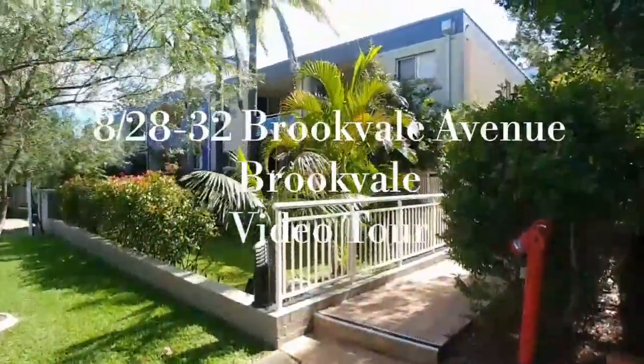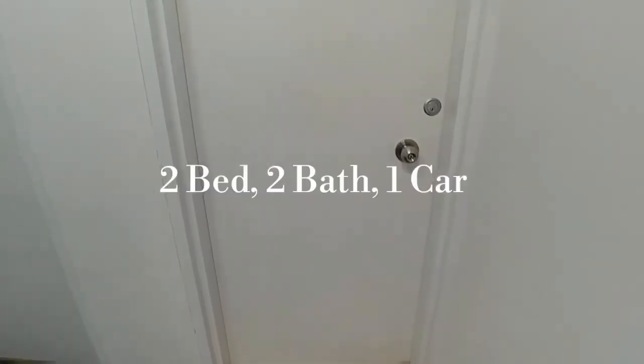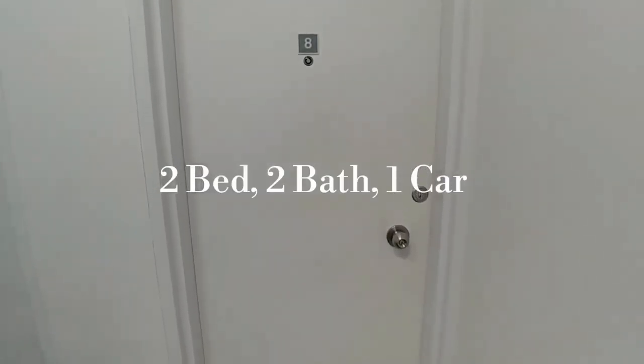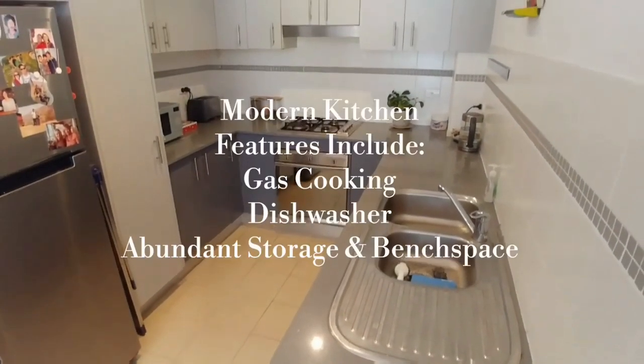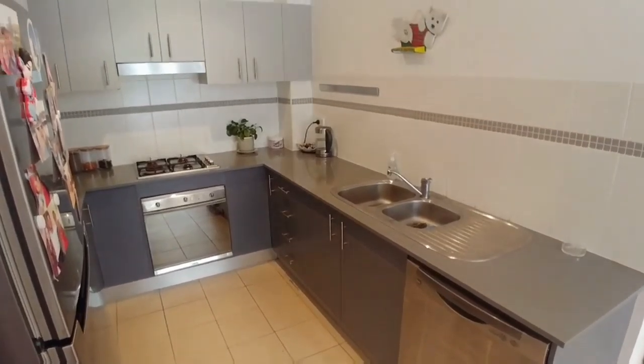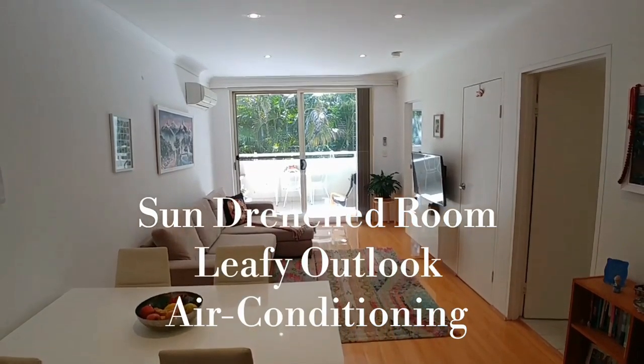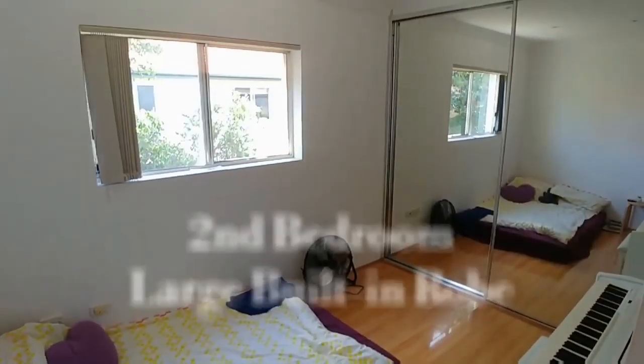Hi everyone, Justin here and welcome to another Doyle Spillane property video tour. As we go through the apartment today, I'll describe the floor plan for you all. Upon entry and turning right, you'll see a lovely modern kitchen with a very nice gas cooktop and a dishwasher included as well. Straight ahead is the combined living and dining area.